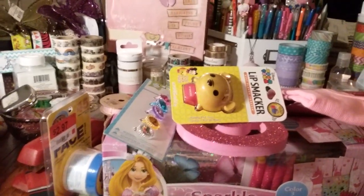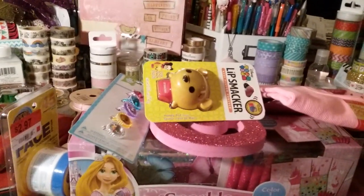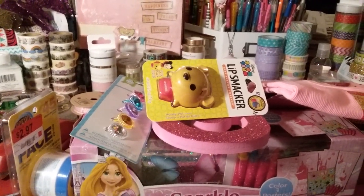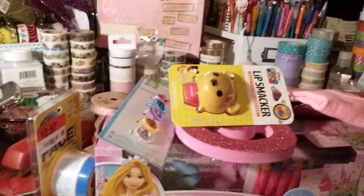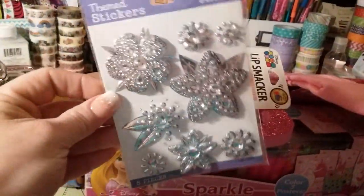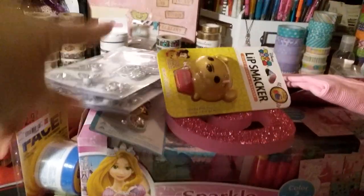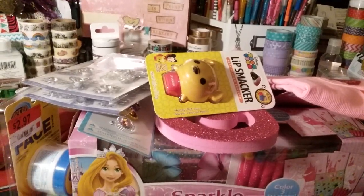I found some new Sticko stickers — they didn't even have them in the sticker section. They actually had them where all the greeting cards are, on the end cap where they usually have Mickey Mouse, princess, and different Hallmark stickers. Whoever stocked it put them in the wrong place, but I found some. These are the Jolie's brand — really pretty blinged-out flower stickers. I thought those were cute, so I got two. One for myself and one for a friend who loves silver.